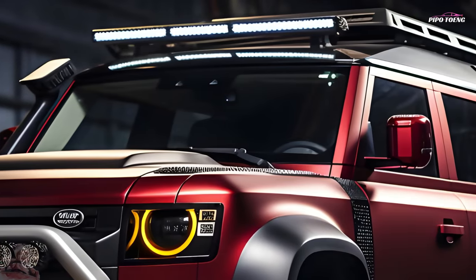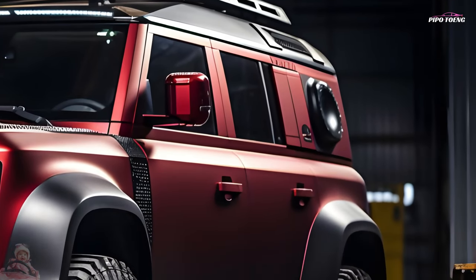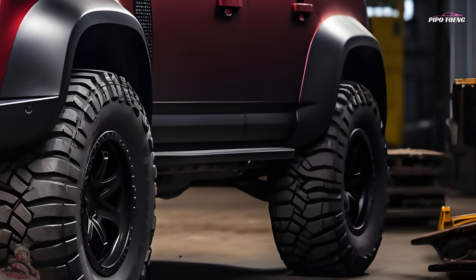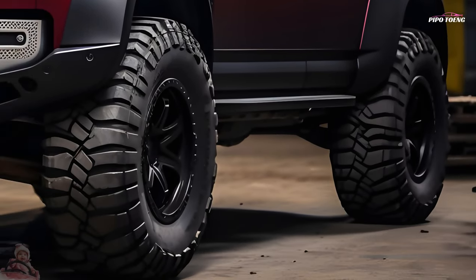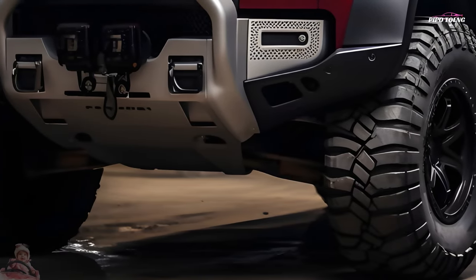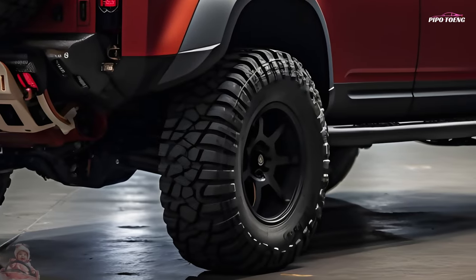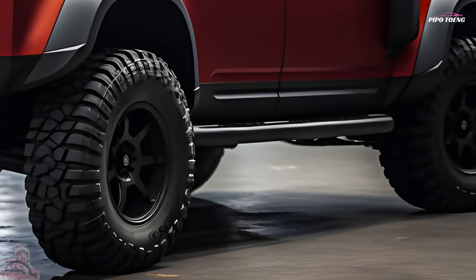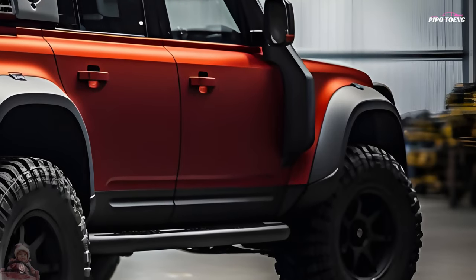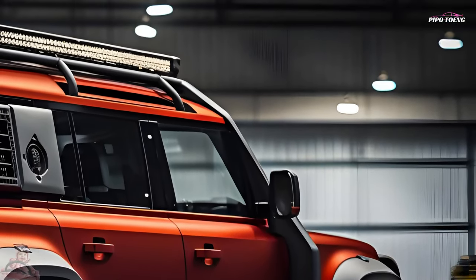The new Defender mixes Range Rover's luxury at any cost but off-road ambition with the rugged original's form-follows-function philosophy. Off-road Defenders compete with Jeep Wranglers and Lexus GX, but their on-road talents and comfortable interior keep things civilized. The greatest 2025 Octas feature twin-turbo V8 engines, improved suspension and upscale interiors. Three body types and four powertrains provide maximum versatility.